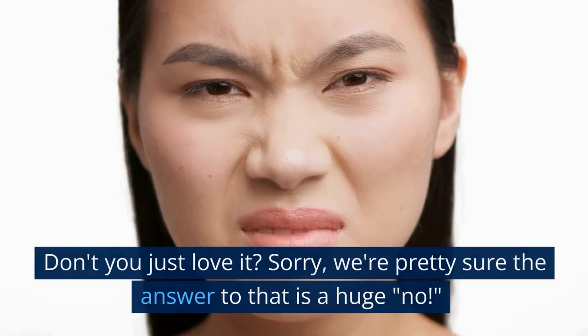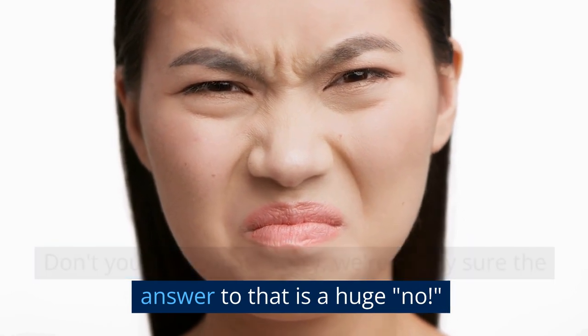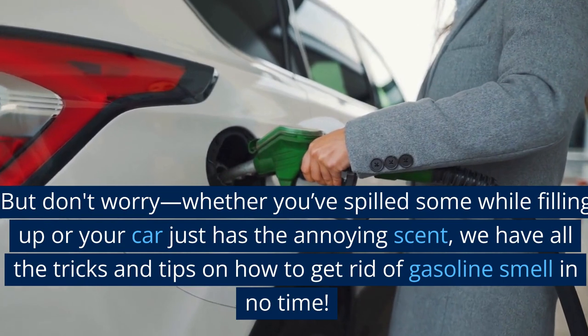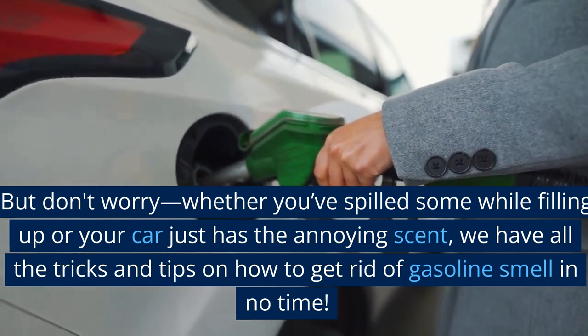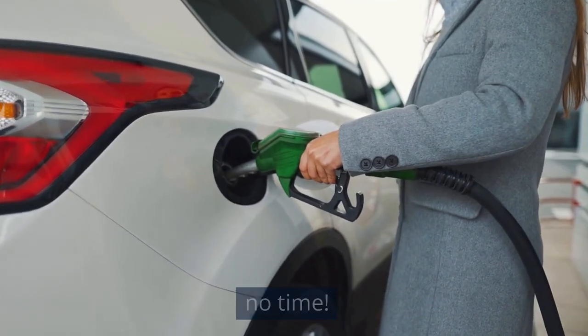The smell of gasoline — don't you just love it? We're pretty sure the answer to that is a huge no. But don't worry, whether you've spilled some while filling up or your car just has the annoying scent, we have all the tricks and tips on how to get rid of gasoline smell in no time.